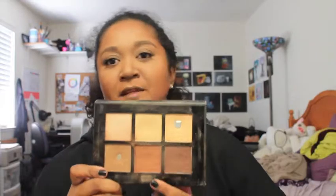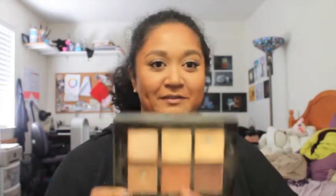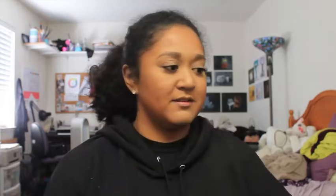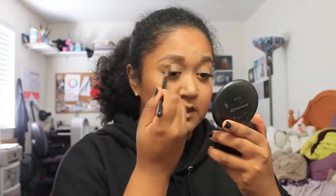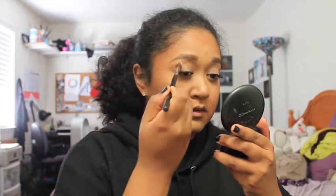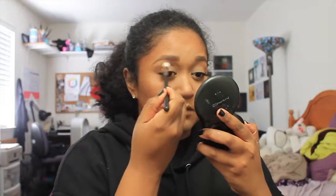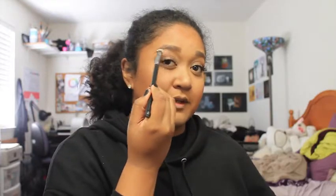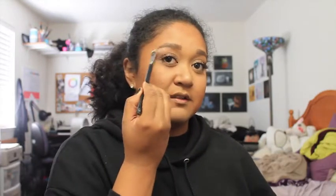We're going to take the contour palette again and use these two shades to contour our crease — this is an E40 Tapered Blending Brush by Sigma. And for the darkest shade I'm going to use a Morphe M441. I'm actually going to take this matte eyeshadow by NYX in the shade Lap Dance and use that to matte highlight my brow bone — probably unnecessary, but we're going to do it anyway.